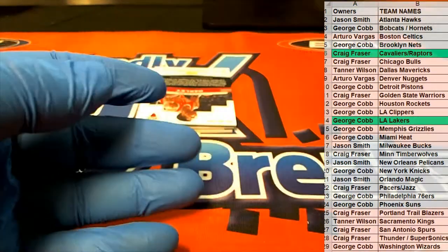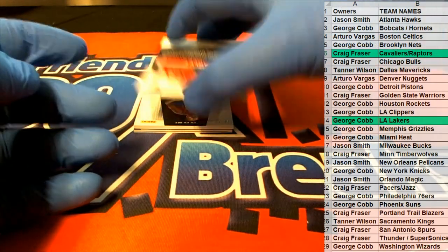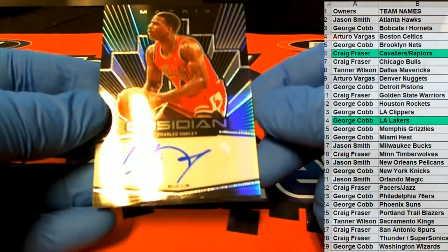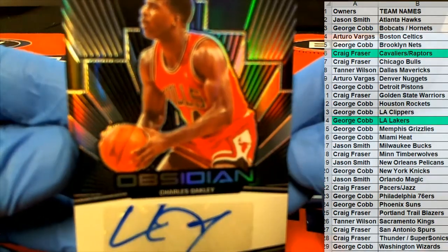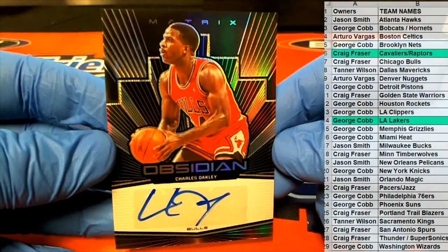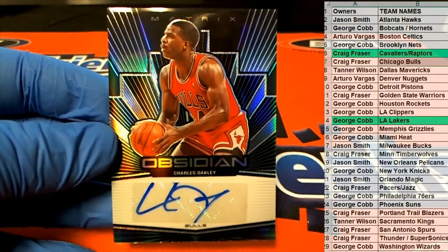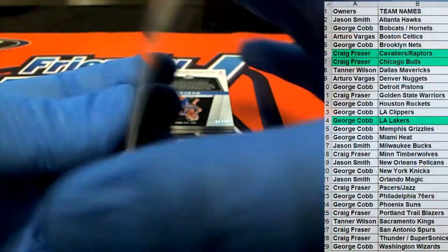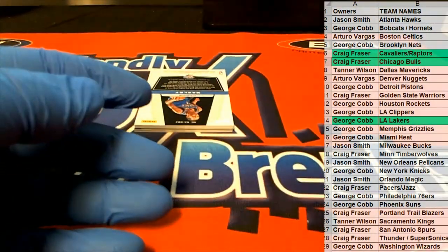Yep, we pulled a gold earlier from Mosaic. Here's our next one — Charles Oakley, Matrix. Check it out right there for the Bulls. Craig, every time I'm in the kitchen. Very nice — 85 of 99, Oakley for the Bulls.